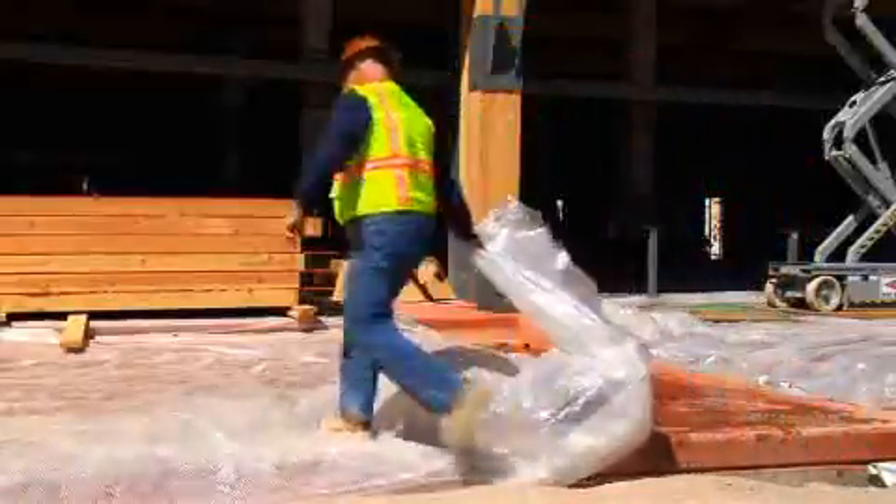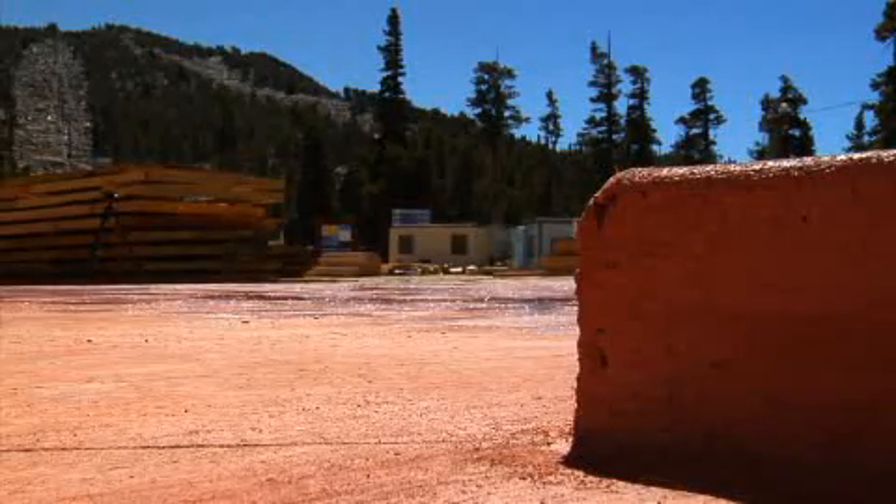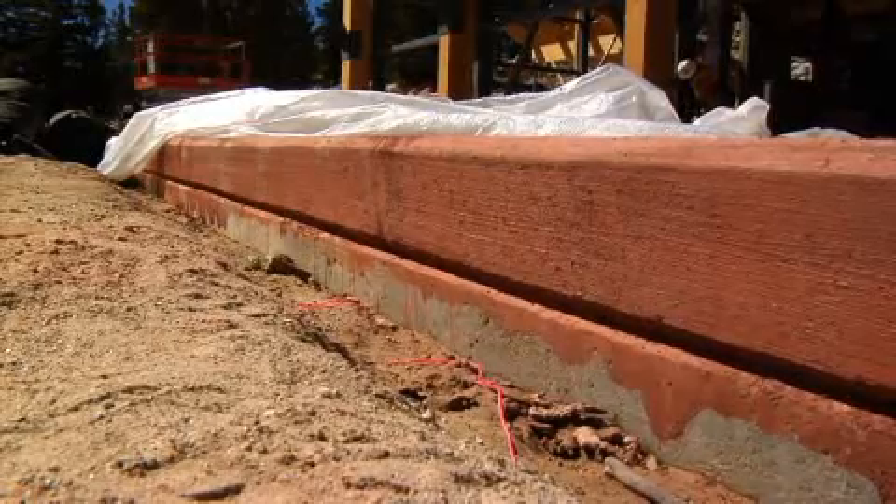We poured the colored concrete patio out in front. The concrete patio out front is 150 yards of concrete and extends about 25 feet to the west of the building, another 25 feet to the east, and 25 feet in front of the structure.